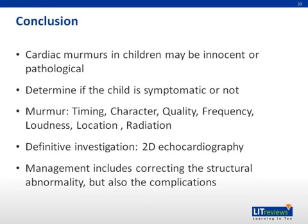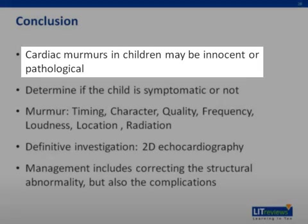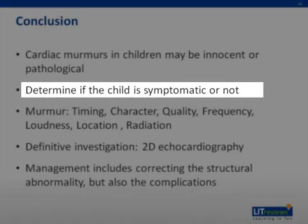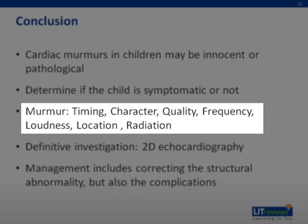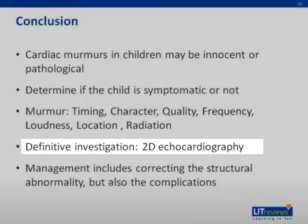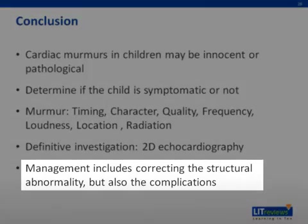In conclusion, cardiac murmurs in children may be innocent or pathological. First, determine if the child is symptomatic or not. Then, assess the murmur for its timing, character, quality, frequency, loudness, location, and radiation. The definitive investigation for a murmur is a 2D echocardiography. Management includes correcting the structural abnormality, but also addressing the complications.